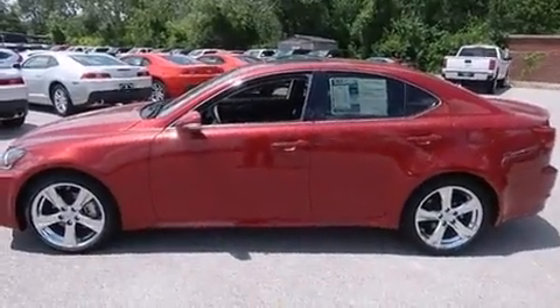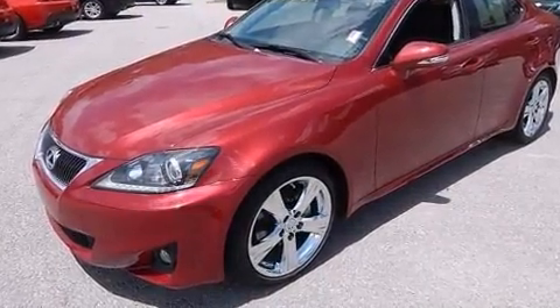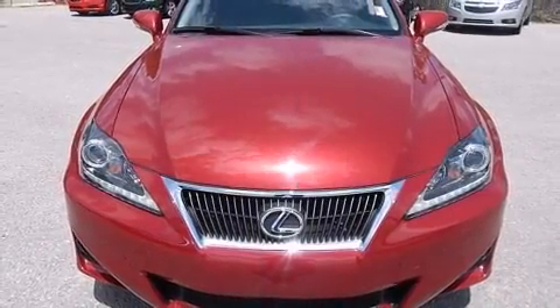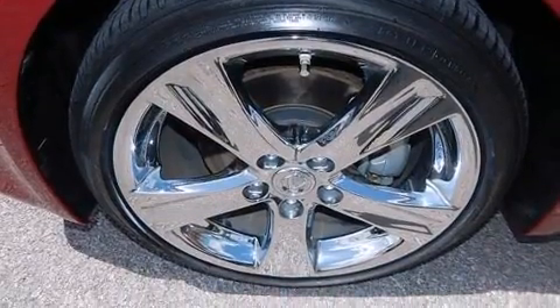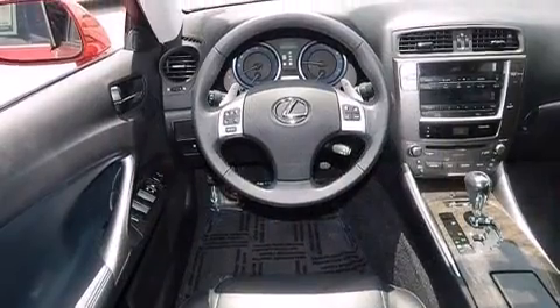All of the premium features expected of a Lexus are offered, including power front seats, a built-in garage door transmitter, a trip computer, an automatic dimming rear-view mirror, heated door mirrors, and power windows. For drivers who enjoy the natural environment, a power moonroof allows an infusion of fresh air.